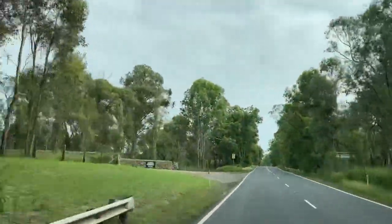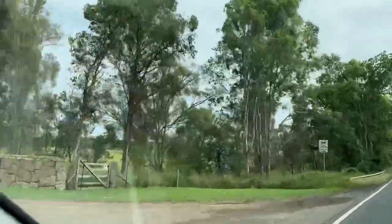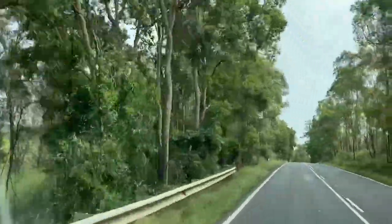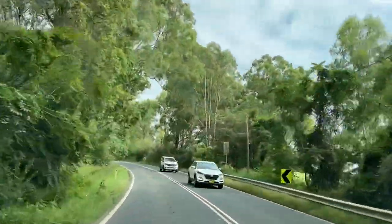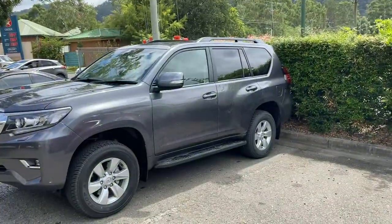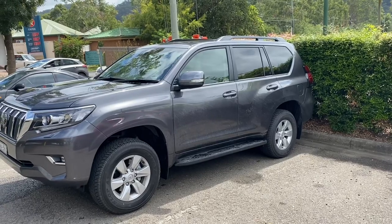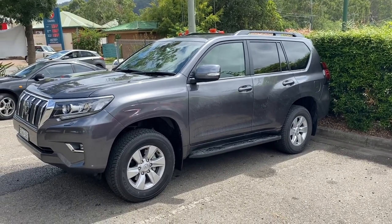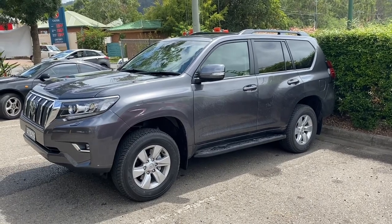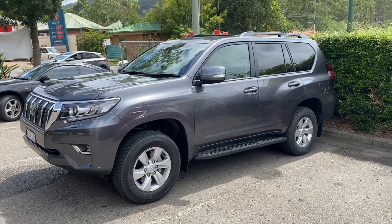Beautiful countryside. We've just arrived at Wiseman's Ferry. The Prado is going well. Just going to have a look around and have a bit of a picnic today.